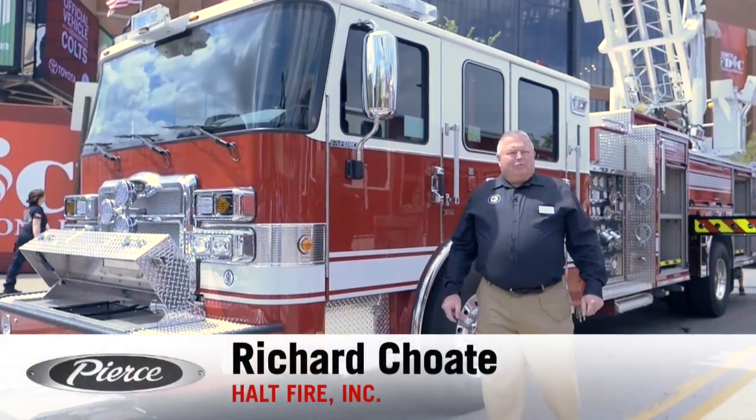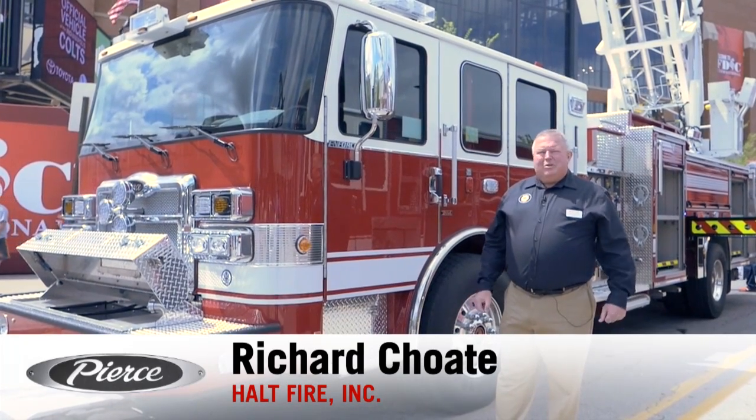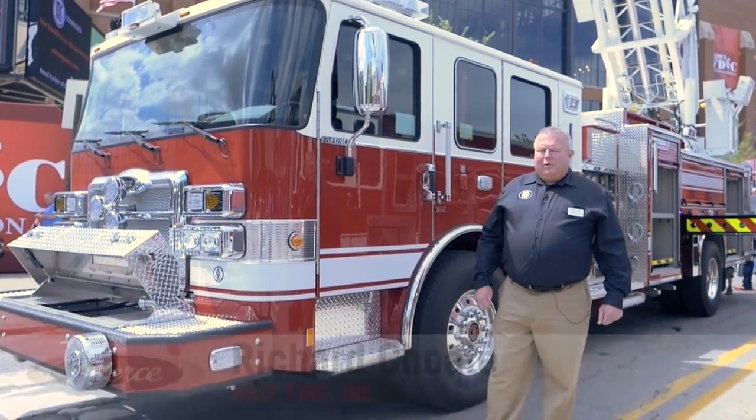Hello, I'm Richard Choate. I'm with Halt Flyer, a dealer for Pierce Manufacturing in the state of Michigan. I've been in service for 42 years as a Pierce dealership.